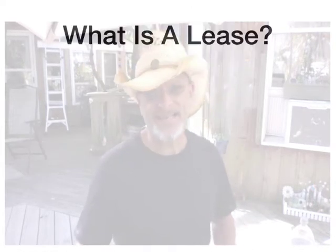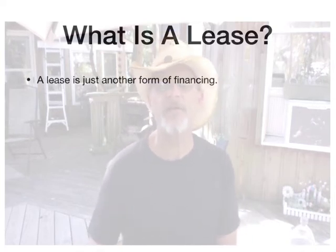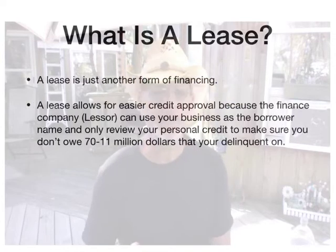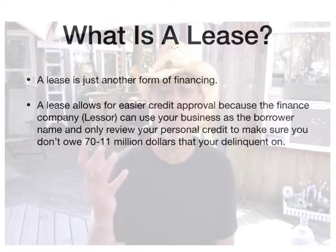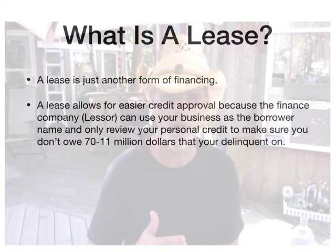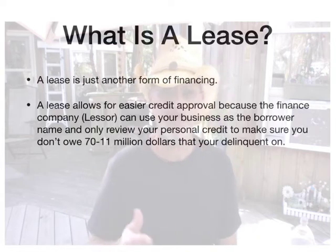So what is a lease? A lease is just another form of financing. Typically, a lease allows for easier credit approval because the finance company, which we'll call the lessor, can use your business as the borrower name and only review your personal credit to make sure you don't owe, you know, $70 or $11 million and that you're delinquent on it.